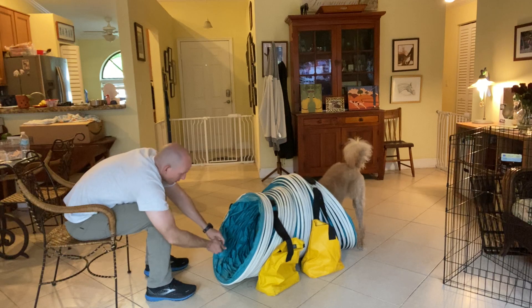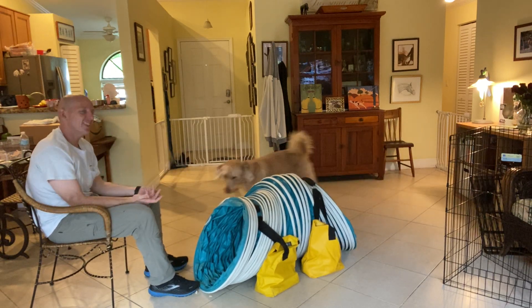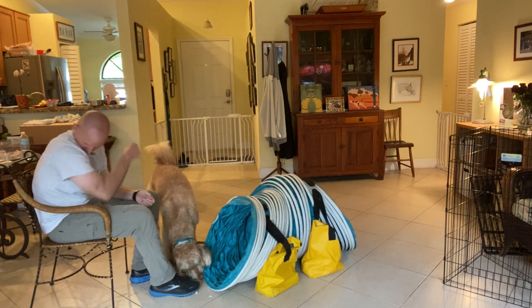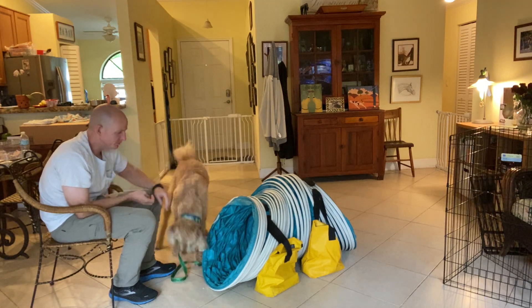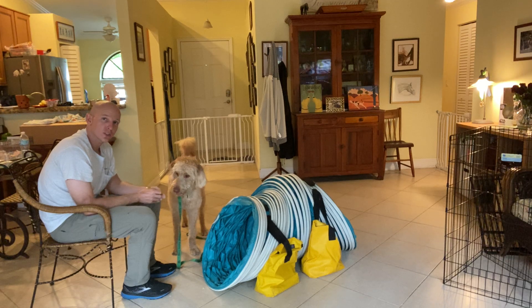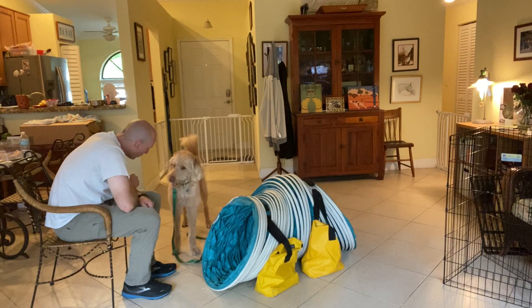Look at that, very nice. Unfortunately, the tunnel collapsed on him — that is just a design flaw. But as you can see, he's undaunted. And that is a sign of a dog that's willing to adapt — at least for the right treats. Right, Louie? Come on.